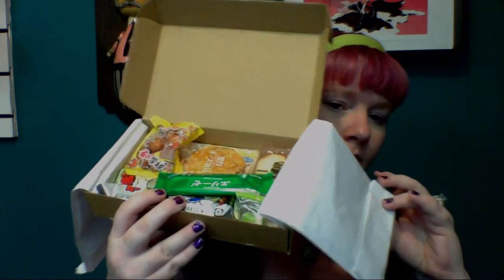So inside, I want to show you guys, hopefully without everything falling out. It's really full, which is great. I kind of know what stuff is in here. I might have to refer to the card, but most of the stuff I know what it is.